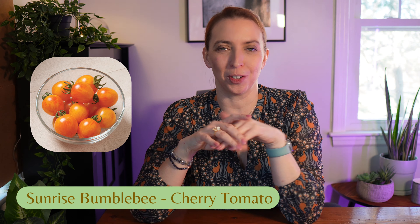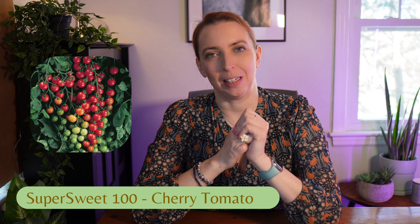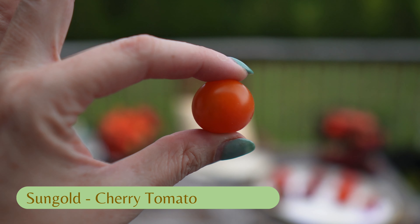Last year I had a hard disappointment with two varieties, so I was looking for two new ones. I asked on Instagram and got pages and pages of recommendations. One of the highest recommended for taste and looks was the Sunrise Bumblebee, so I added that. The other was Super Sweet, a plain red but supposedly amazing in taste. These will grow alongside my forever-grow, the Sun Gold — if you're looking for the perfect cherry tomato, that's it.